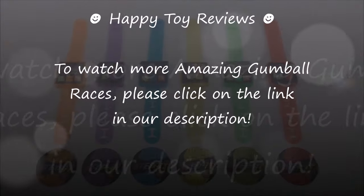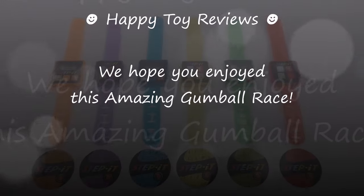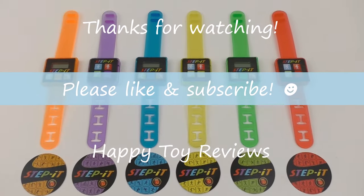To watch more amazing gumball races, please click on the link in our description. We hope you enjoyed this amazing gumball race — please like and subscribe, and thanks for watching!